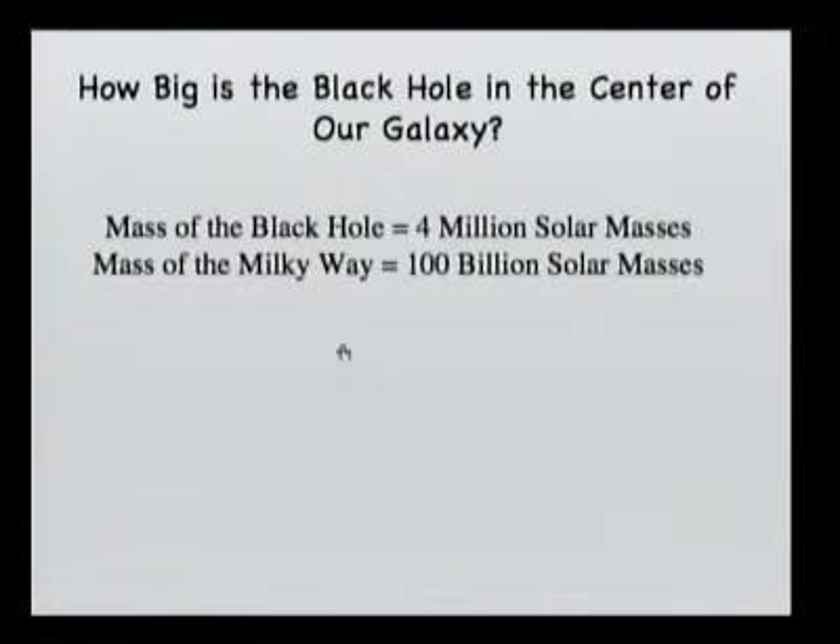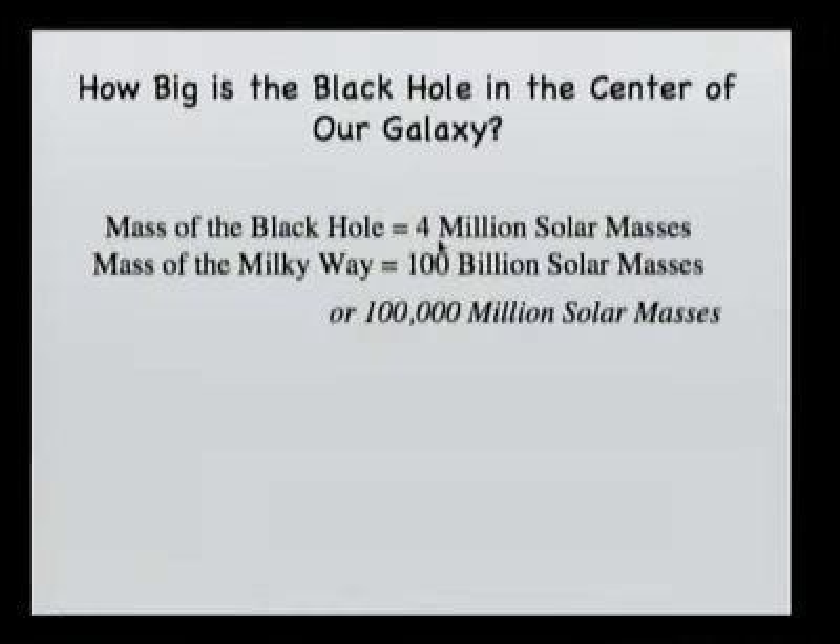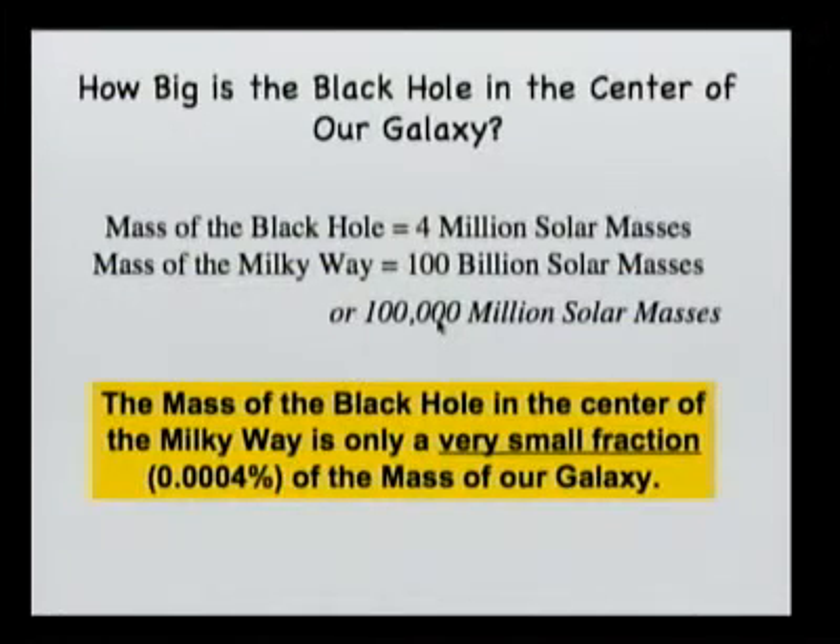Now 4 million times the mass of the sun is a pretty big number. Let's see how big this number really is. So 4 million solar masses — let's compare that with the mass of the Milky Way. This is a lower estimate of the mass of the Milky Way, just to be safe. A very conservative lower limit on the mass of the Milky Way would be a hundred billion solar masses. All these millions and billions probably get you a little dizzy, so I'll translate that to a hundred thousand million solar masses. Let's compare this hundred thousand with the 4 — after all, it's all in million solar masses. So 4 is much smaller than a hundred thousand — 4 is a small fraction of a hundred thousand. So the mass of the black hole in the center of the galaxy is only a very small fraction of the total mass of our galaxy.